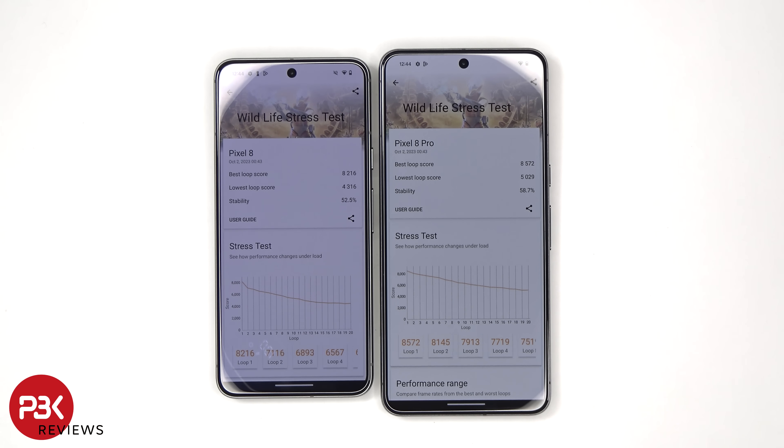For the best loop score on the Pixel 8, it's 8216 versus 8572 on the Pixel 8 Pro. The lowest loop score on the Pixel 8 is 4316 versus 5029 on the Pixel 8 Pro. The stability is 52.5% on the Pixel 8 versus 58.7% on the Pixel 8 Pro.